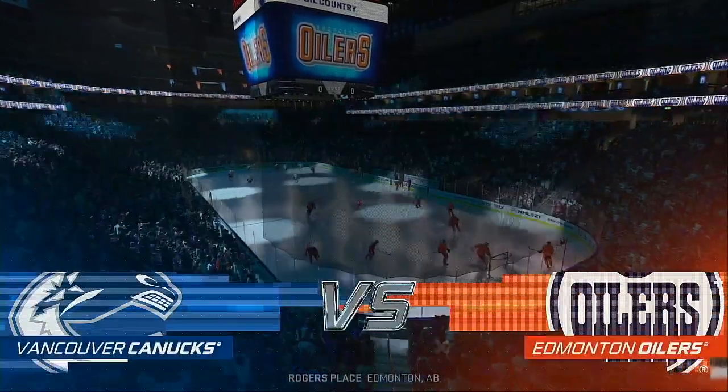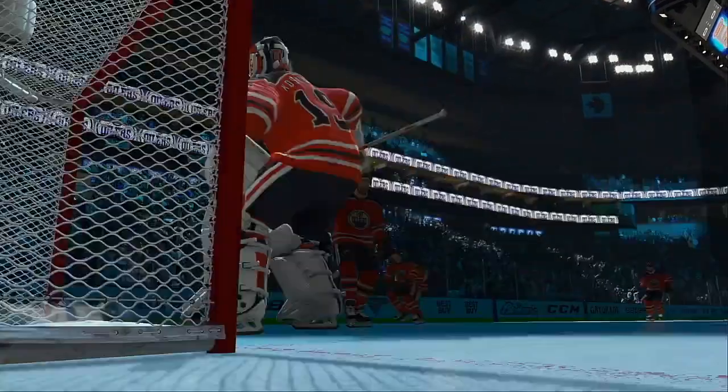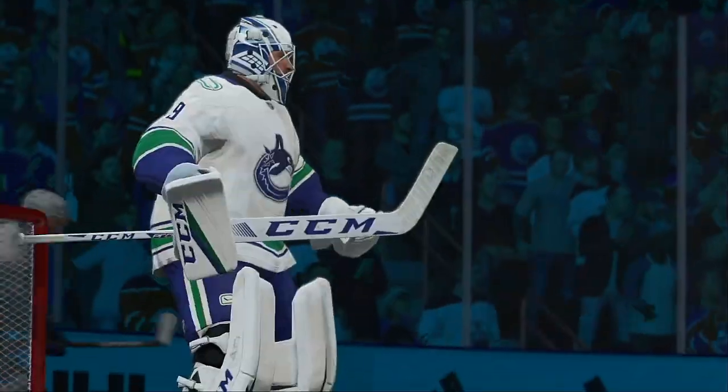Hi everybody, welcome to Oil Country, Edmonton, Alberta. He's Ray Ferraro, I'm James Cebulski. Just moments away from puck drop, we'll send it down to ringside.